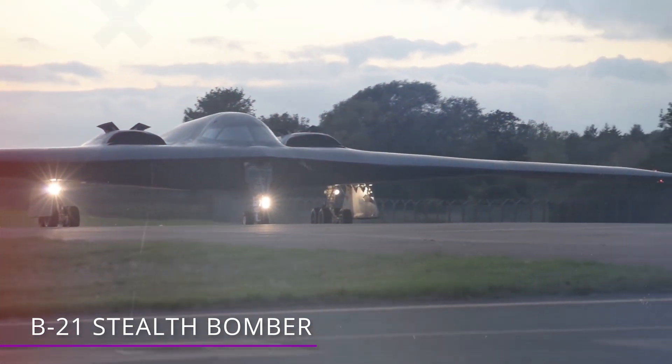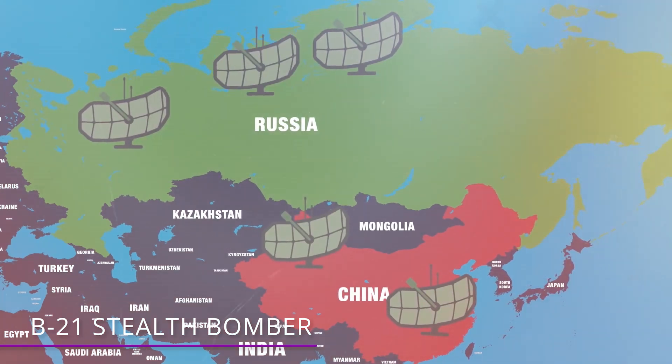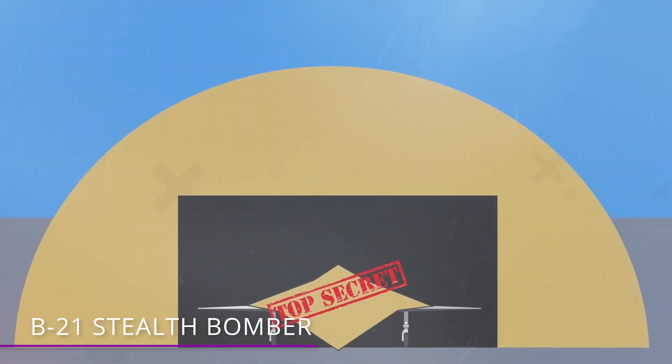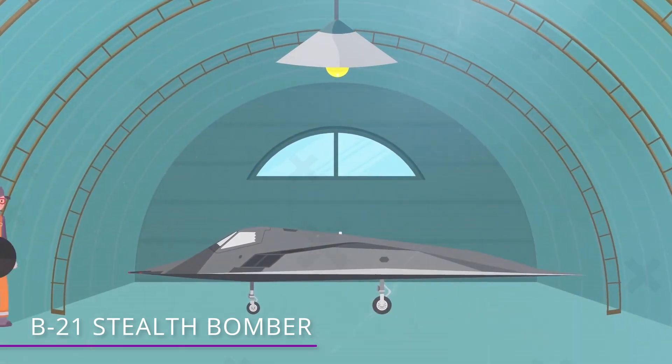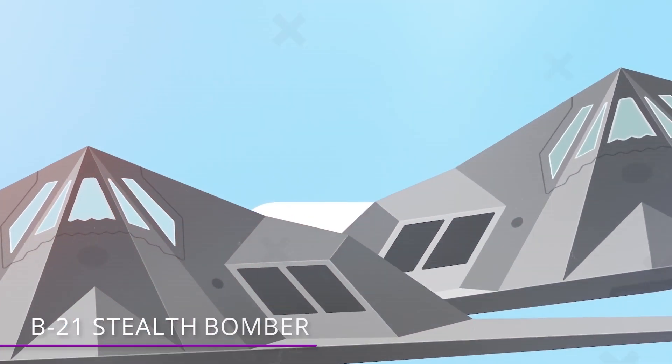The decision to add low-level flying capability came out of fears that Russia would have used increasingly more advanced radars that would quickly make the B-2 obsolete. Much about the B-21 still remains unknown, and it's not clear when we can get an actual real look. The Air Force expected to fly the B-21 for the first time in late 2021.